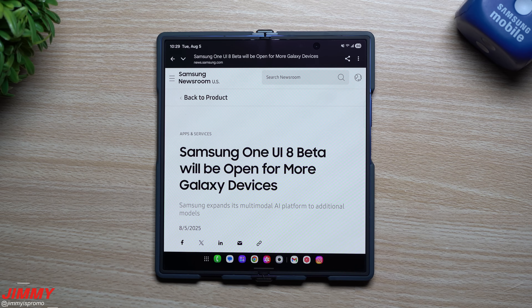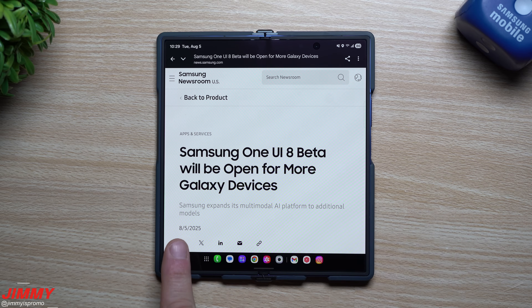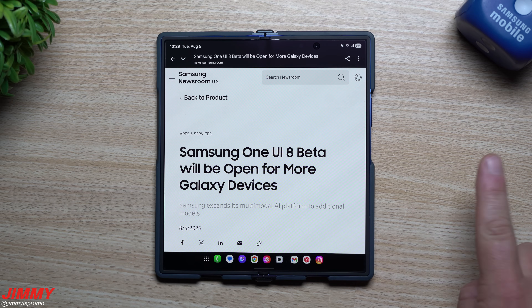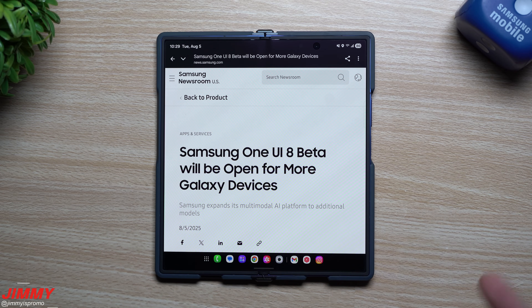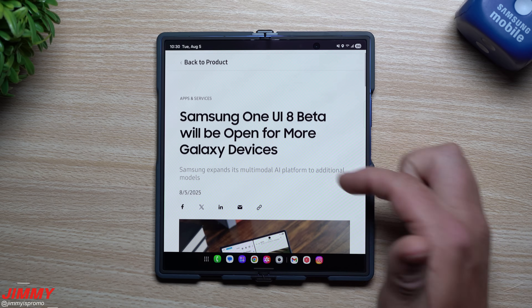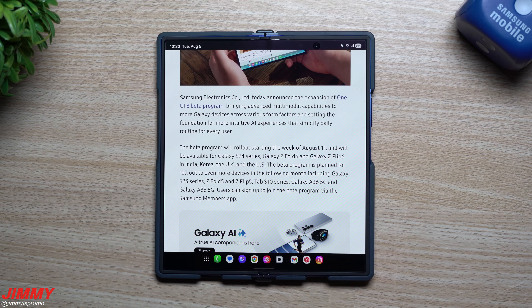Hey everybody, welcome back to the channel. My name is Jimmy and in today's video we will take a look at the latest article from Samsung posted today on August 5th about additional devices getting Samsung One UI 8 beta, and also the official launch of One UI 8 with Android 16. A few days ago I posted a video talking about when I expected this to come out officially, and I was correct — I stated between three and six weeks based off the Galaxy S25 Ultra.